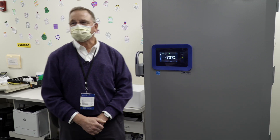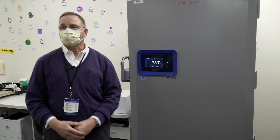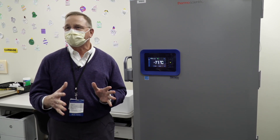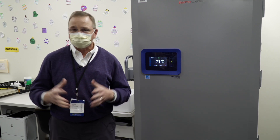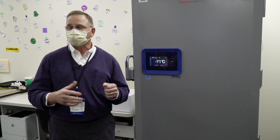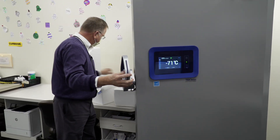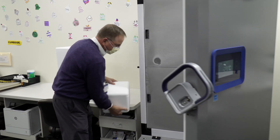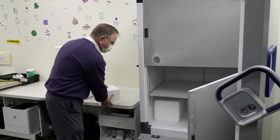Given that the freezer is mostly empty and we don't anticipate filling it with vaccine initially, the manufacturer recommends that the freezer will maintain its temperature better and have better air flow if we take up some of the space with something like styrofoam containers, with or without ice packs. That will help the freezer maintain its temperature more consistently if we have to go in and out. So we're going to go ahead and place some of these into the freezer to take up some of the space, and we'll put in additional boxes.